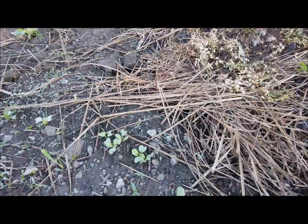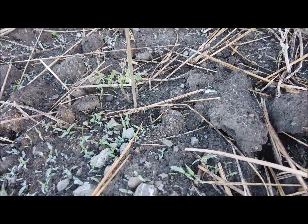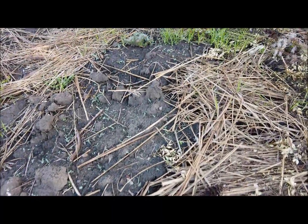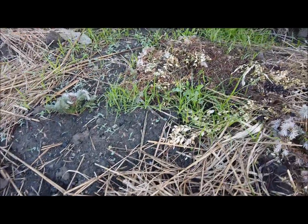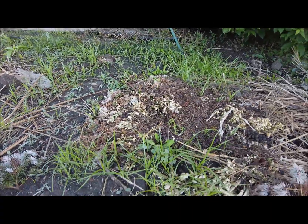Got some more radishes planted here. Tomato plants are still alive — got two of them — but they look pretty bad. I don't know what to do about them, I might not have any tomatoes this year, which should not be a good thing. Got this grass coming in here starting to take over, I really need to get this cleaned up.